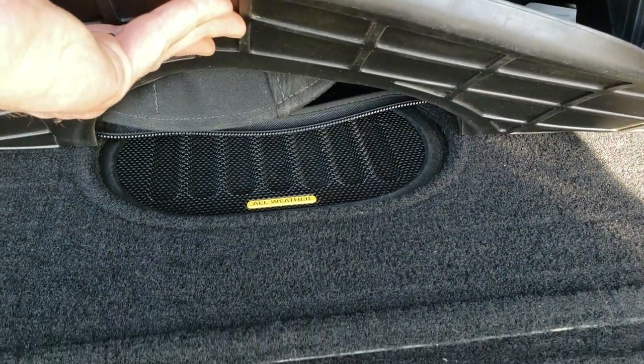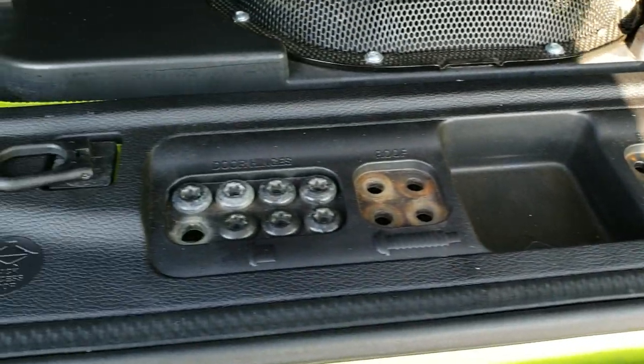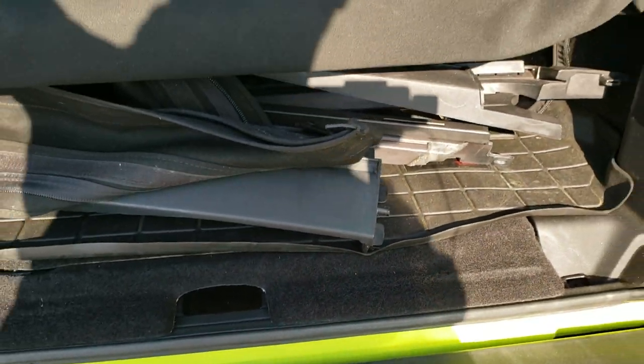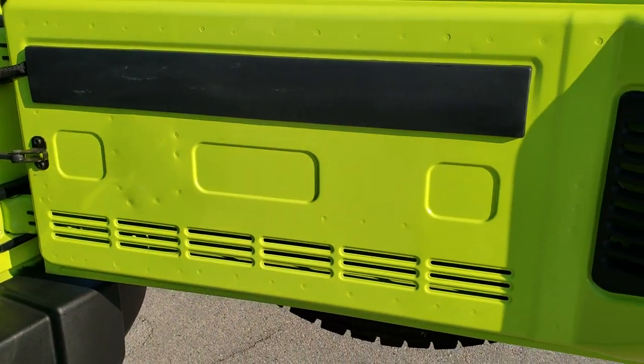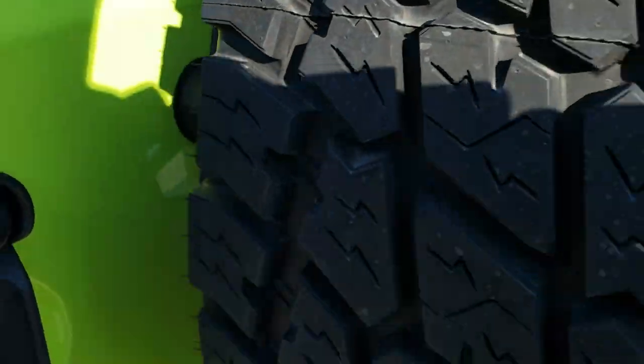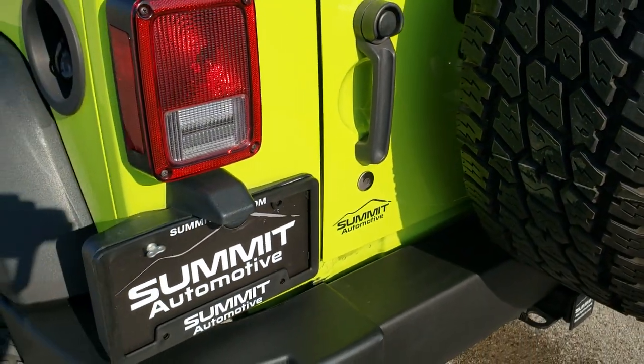We have all the parts for that soft top and all the bolts and everything as well. It also has the factory subwoofer, and then you do get a little bit of storage space underneath here. You can see you got your door hinge bolts that are in there right now, and your roof bolts go in there too. Back of the door is in nice shape and shuts nice and solidly.